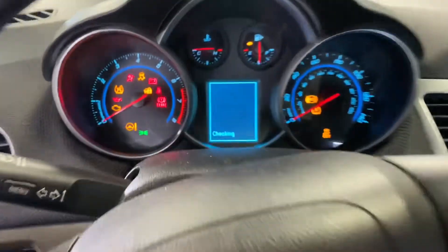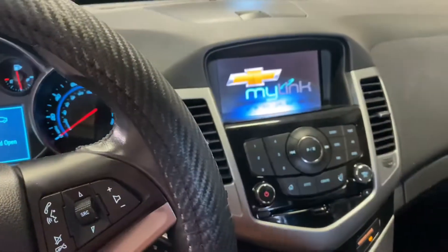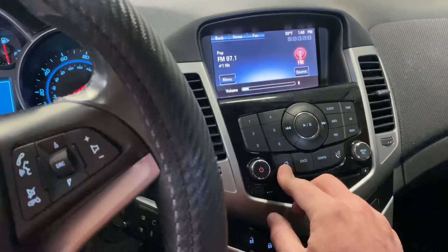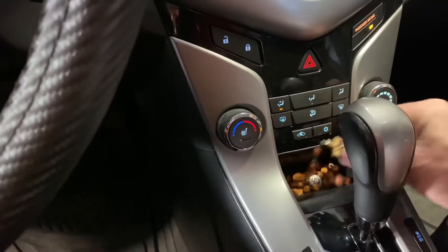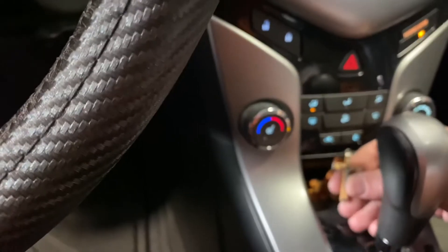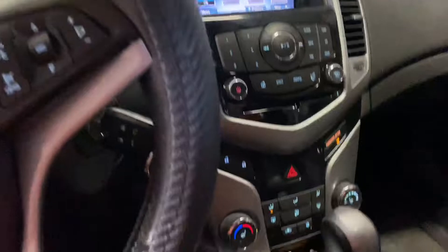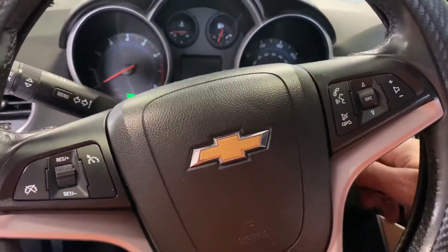This one has the MyLink system — I think this is new for this year. Heated seats — they even left this, I don't know if they're gonna want that back. Yeah, it's really nice in here. The interior doesn't need anything, maybe spray off the floor mats. 91,000 miles, OnStar, sunroof, and remote start.